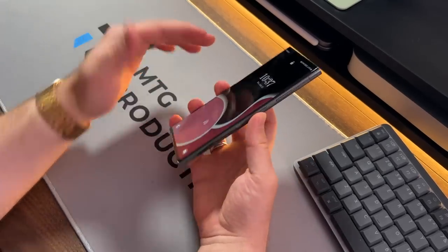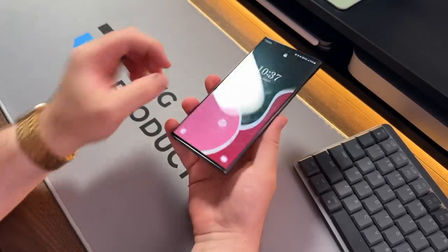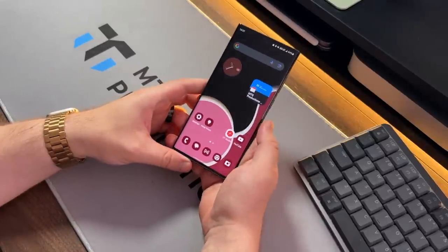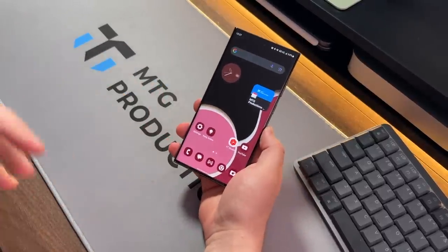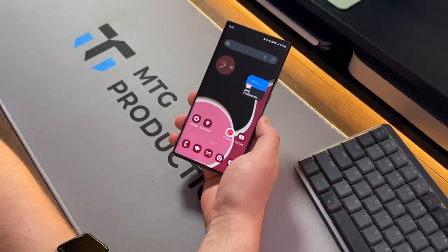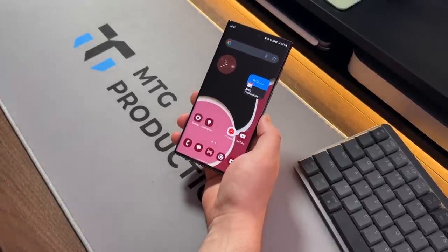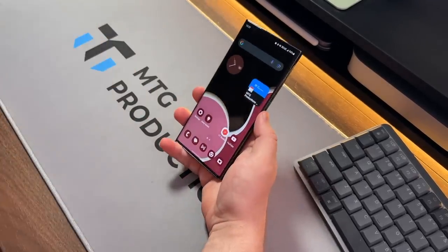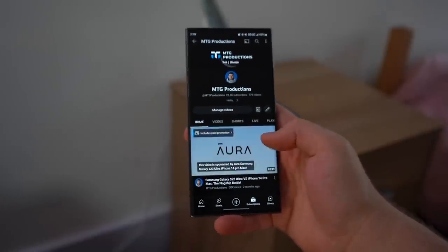I don't like using screen protectors. Maybe if this display was completely flat I would, but I don't. I make sure I don't carry any coins or keys in my pocket, and I'm very careful about where I place my device — I don't place it face down on its display. So I don't know how the scratches happened, but they did.